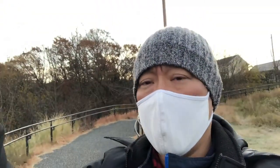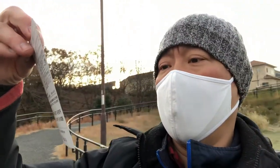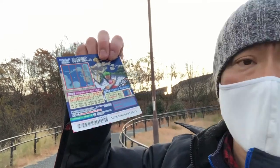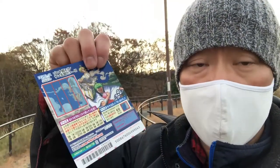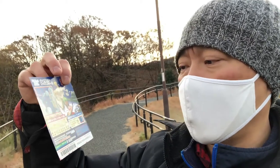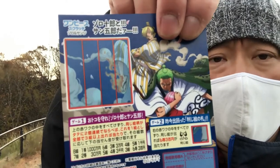I'll briefly go over the first ticket. This is one piece for drawing 867. There are two games in one — these two games just came out yesterday.